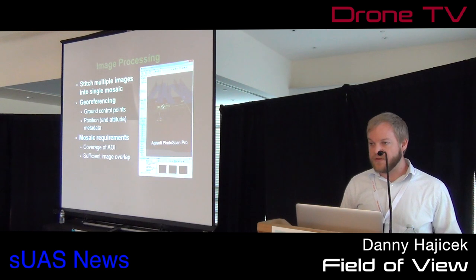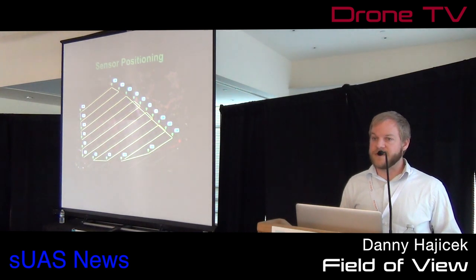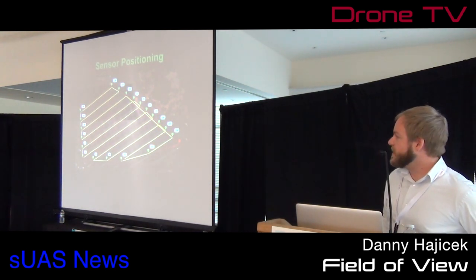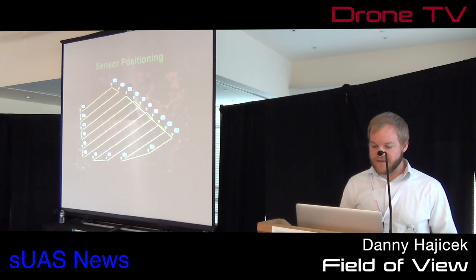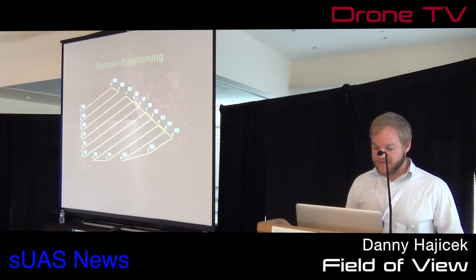This is where a UAS is maybe better than a manned pilot due to its ability to do sensor positioning more accurately. Once you've picked the field you're going to fly, you create a lawnmower pattern back and forth across the field, making sure you're overlapping your runs and taking enough photos during flight to have good coverage.